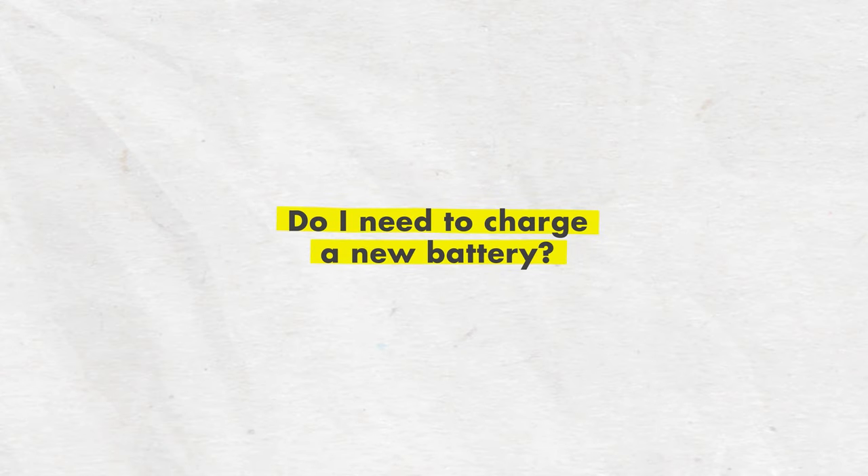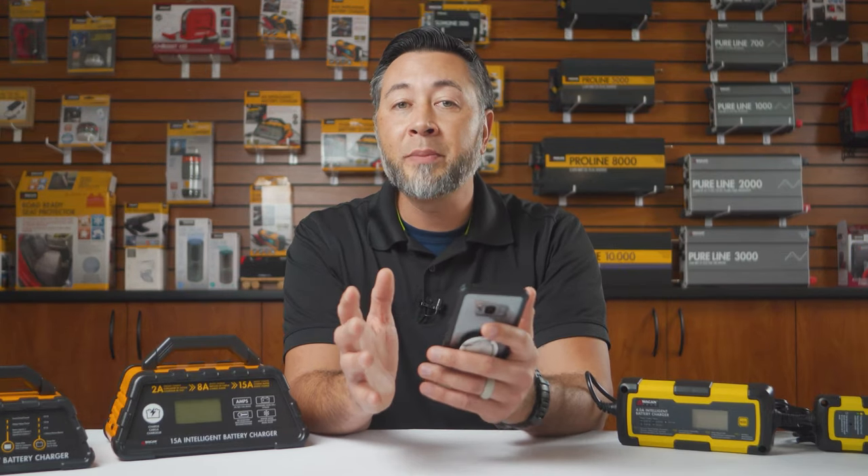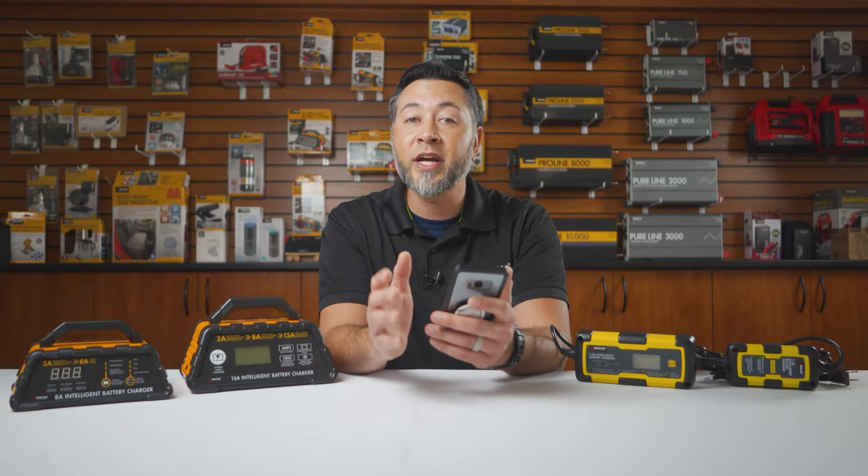Do I need to charge a new battery? You don't need to charge a new battery, but they don't come 100% charged from the factory, so it's definitely a good idea to charge it even if it's brand new.